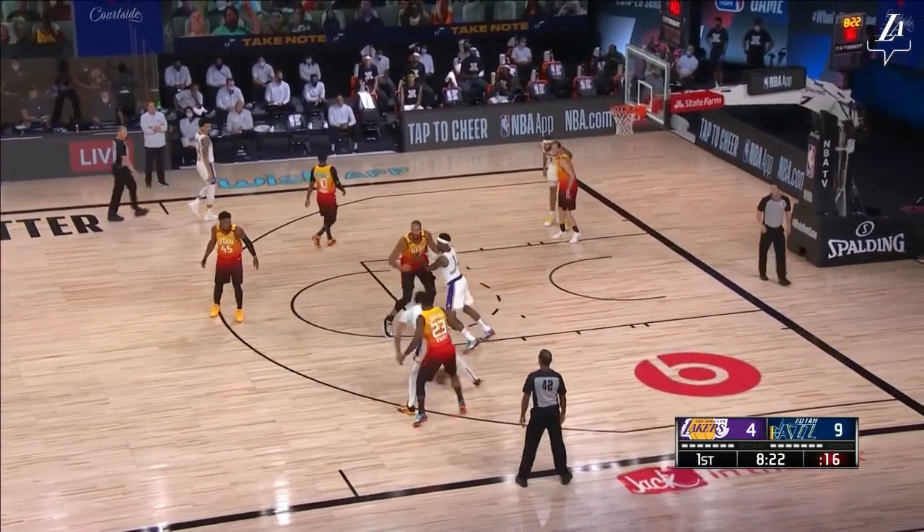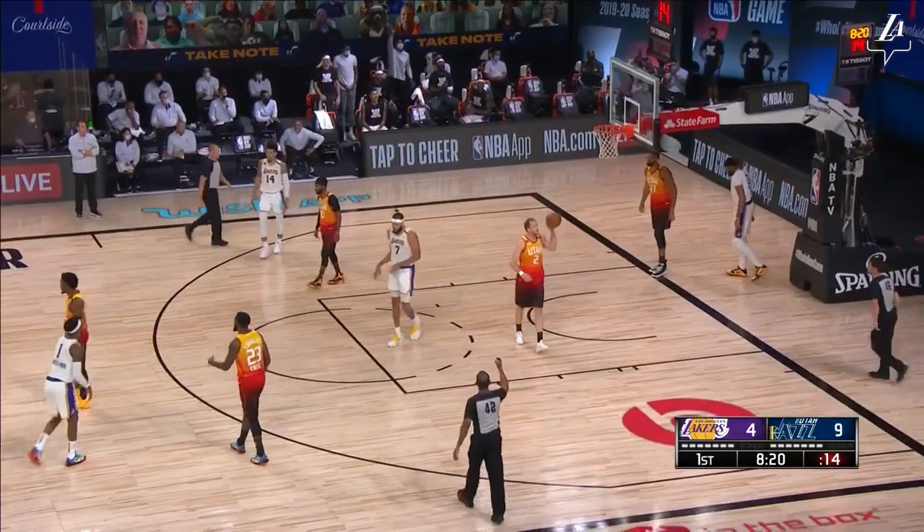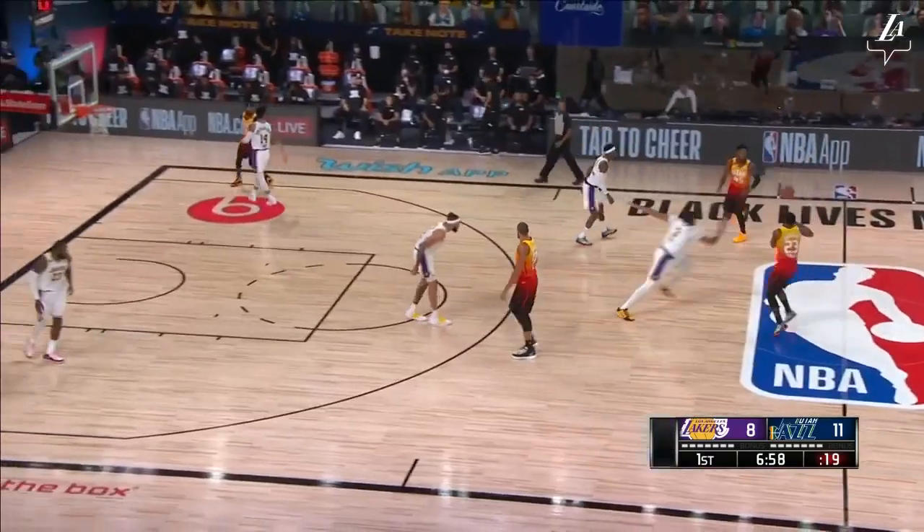The Jazz boy, he just made it all happen. That's a good spin by A.D., counted, and the foul — he'll get the and-one. Foul on Rudy Gobert. Then A.D. answers again, attacking to draw the foul on Gobert. Neil goes six for twenty-two.